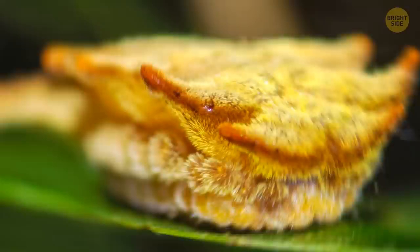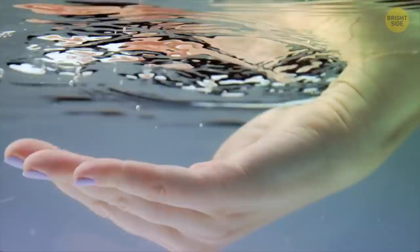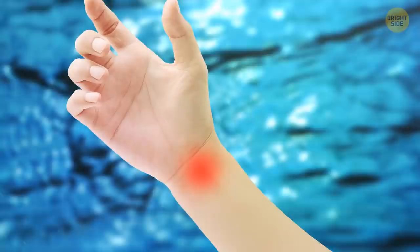But if you have been stung by the hag moth caterpillar, you should instantly run the sting under water to remove any insect hairs that may remain. The sting mark should start to heal and be gone in a week.